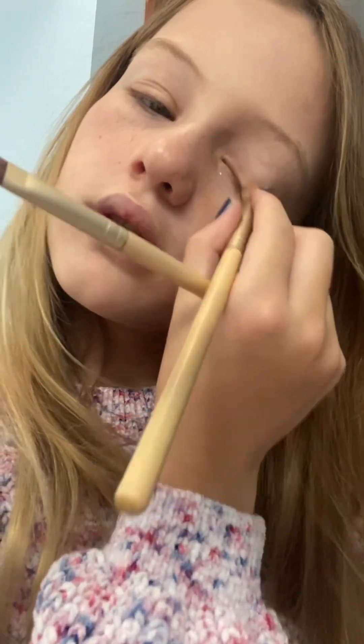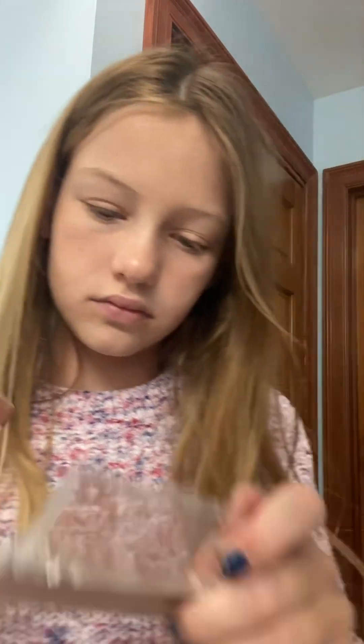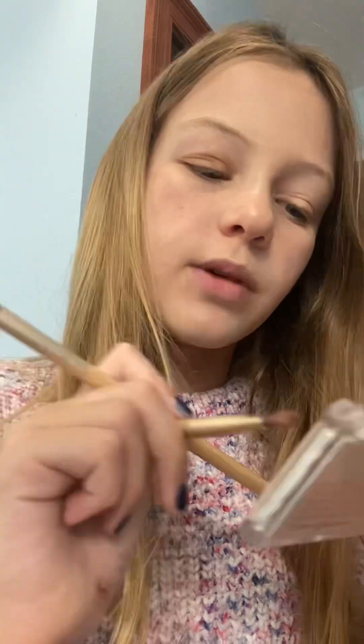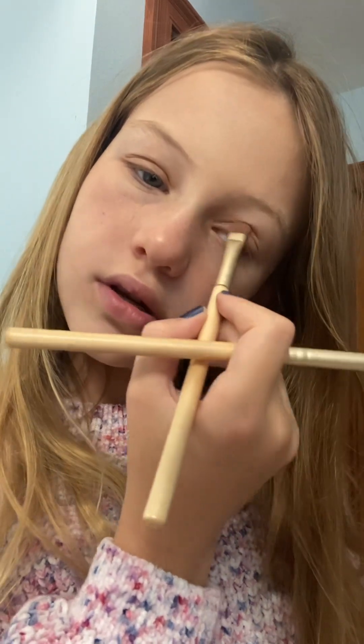Same thing on the other side. And I messed up so much right there. I'm trying to ignore that. And I'm going to be putting this very dark shade in the crease of my eye. I don't know how any of these terms work — I'm always unsure if I'm using the right word. I'm trying to do filming at the same time and it's not working out for me.